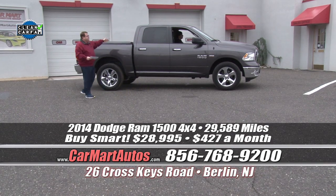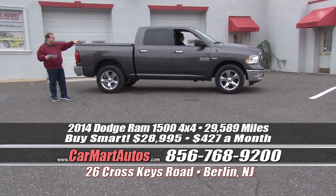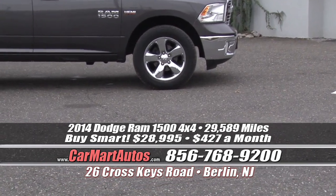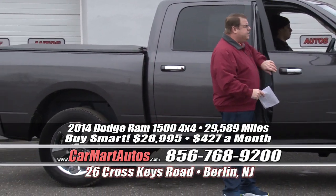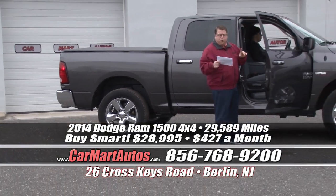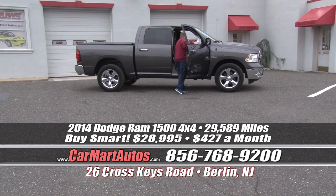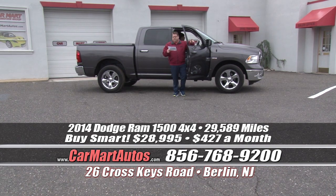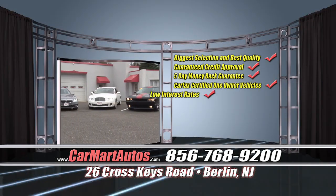Here's another one — a 2014 Ram with the big bad boy 5.7-liter Hemi motor. High polish chrome wheels, brand new Goodyear tires, a brand new tonneau cover, rear backup camera, dual chrome exhaust, trailer package, chrome accents throughout, and heated side view mirrors. It's a four-door, four-wheel drive with just 29,000 miles, still covered under its full factory warranty. Cloth interior, electric brake, multimedia package, steering wheel controls, and overhead console. You buy it at Car Mart for just $427 a month — that's $28,995. What a phenomenal truck.